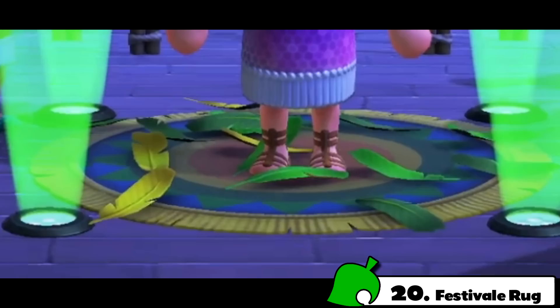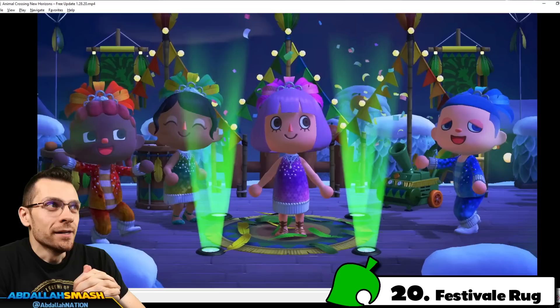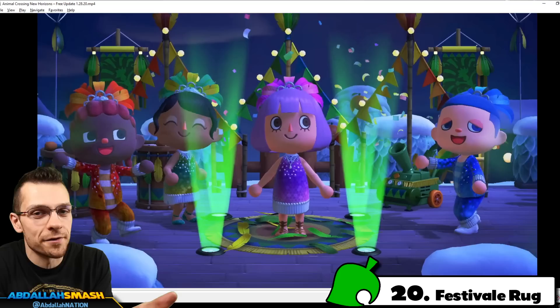This one's actually a big thing. If you're looking at the feet of this lady over here, you'll notice a little rug. And if this is a rug item, that means that's going to give us the ability to throw rugs outdoors. And that's not something that we've ever been able to do in the world of Animal Crossing — that opens up a huge, huge customization option that a lot of us have been asking for.